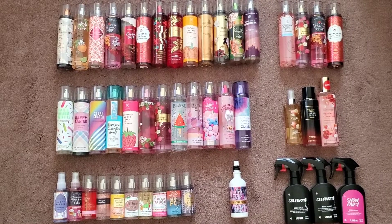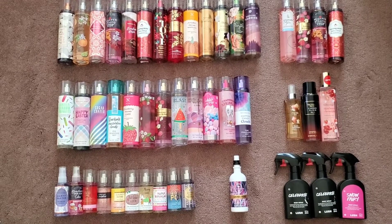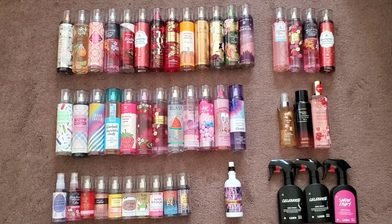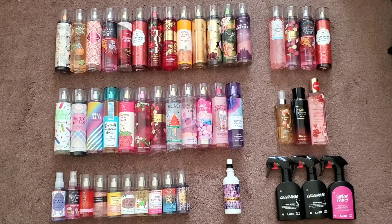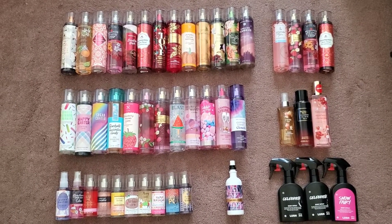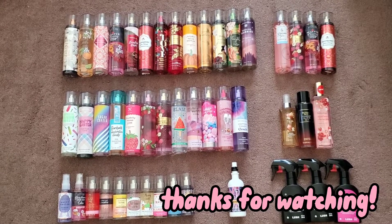So yeah, these are all my body sprays and fine fragrance mists that I currently have. This is my updated collection as of July 2022. There were some featured in my previous collection that I no longer have, but I think all of the ones here I thoroughly enjoy. We'll see how my collection looks in six more months. Thank you so much for watching. Bye!